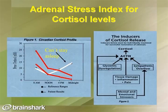This is an example of a functional adrenal test called an adrenal stress index, which looks at one part of the metabolic component. Cortisol levels are measured throughout the day to identify what stressors may be occurring — whether that be glycemic dysregulation, tissue inflammation or pain, emotional stressors, or sympathetic overflow contributing to elevated cortisol.